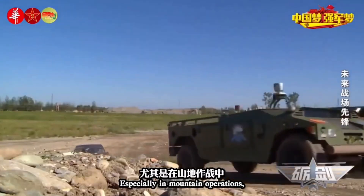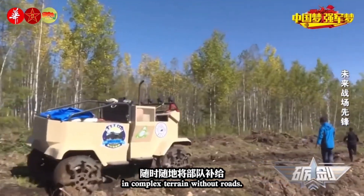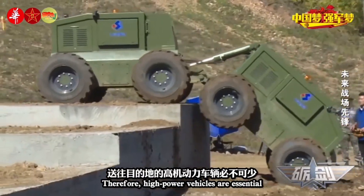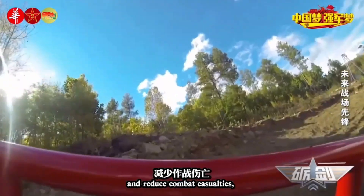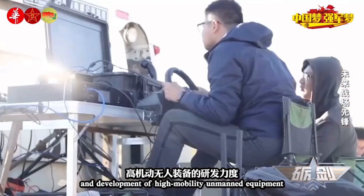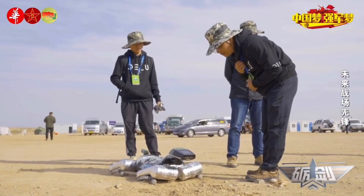Fifth, unmanned and optionally manned operations. The introduction of unmanned and optionally manned tank platforms is a significant innovation. These vehicles can operate autonomously or be remotely controlled, reducing the risk to human crews in high-threat areas. Unmanned tanks can perform reconnaissance, act as decoys, or engage targets, providing a force multiplier effect, and can gather intelligence and conduct surveillance without exposing human soldiers to danger.